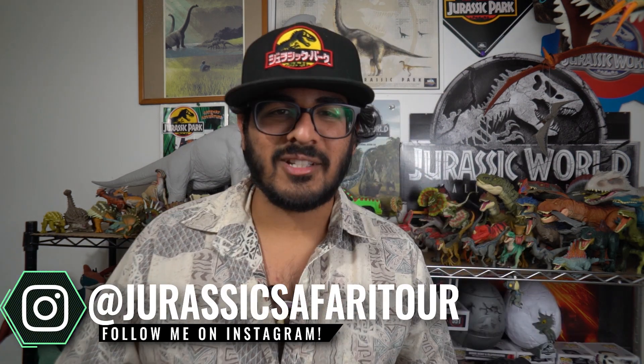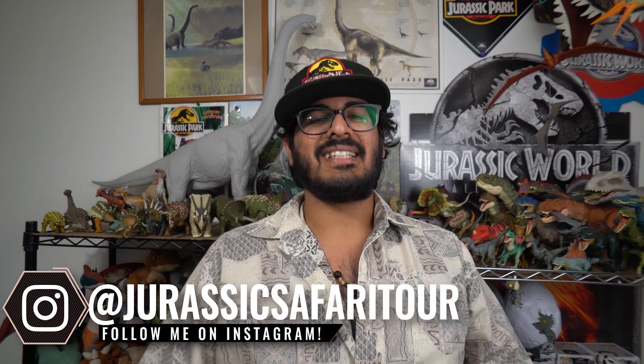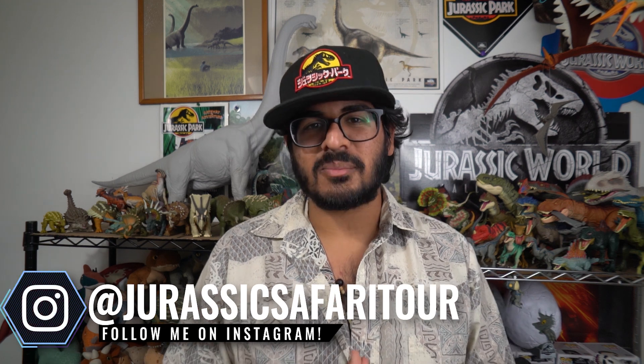Hello ladies and gentlemen, welcome back to the Dinosaur Channel — this is your home on the internet for all things dinosaur and prehistoric. Today we're going to be covering the awesome hadrosaur duck-billed dinosaur, the Corythosaurus.